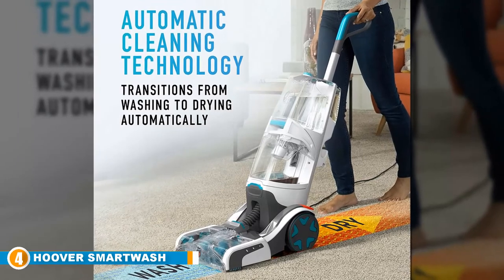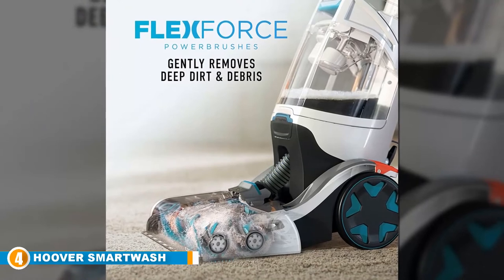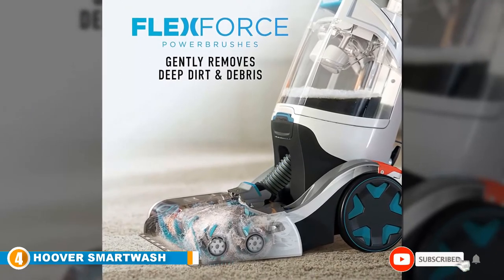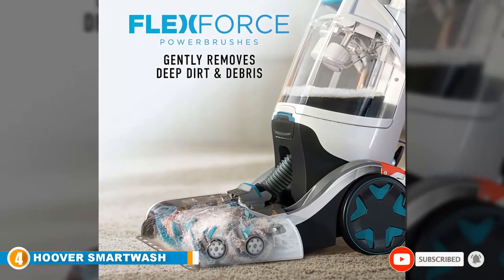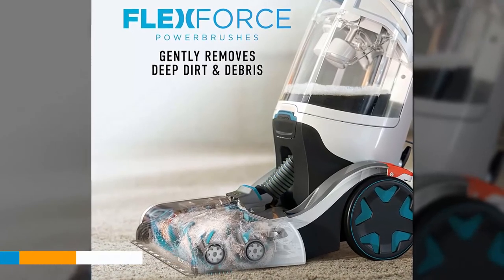It also features motion detection that switches from clean to dry mode depending on your direction. If you're looking for a lightweight standalone rug cleaning machine that simplifies the process and produces reliably high-quality results, the Hoover SmartWash is near the top of the best carpet cleaners list.